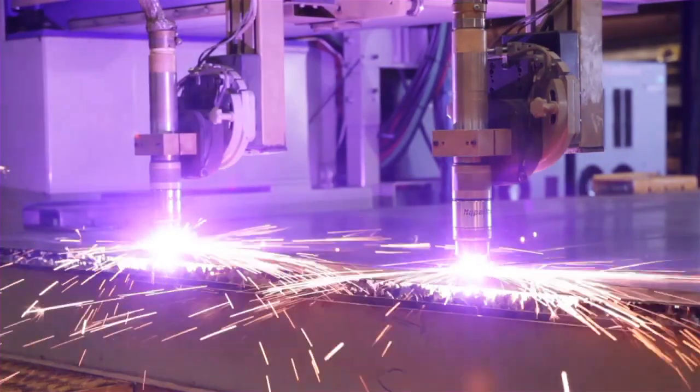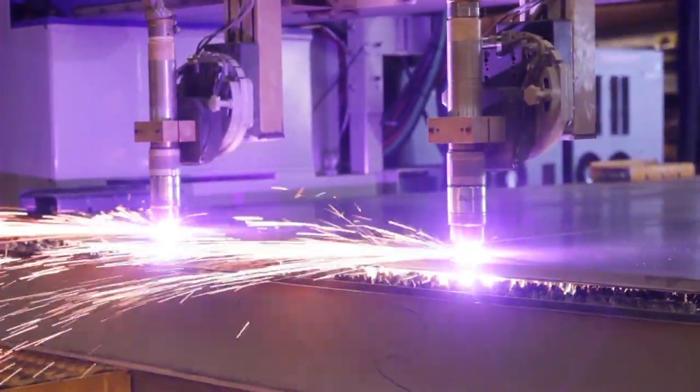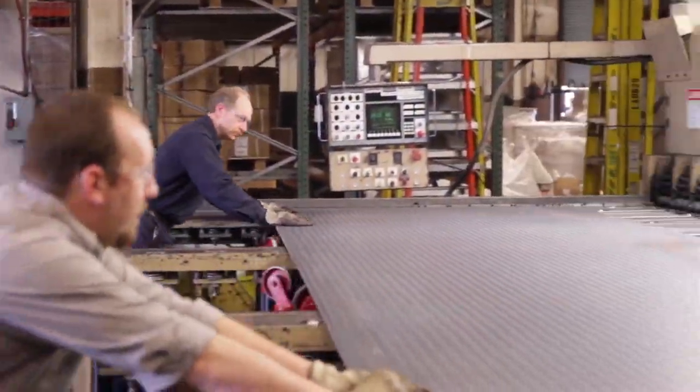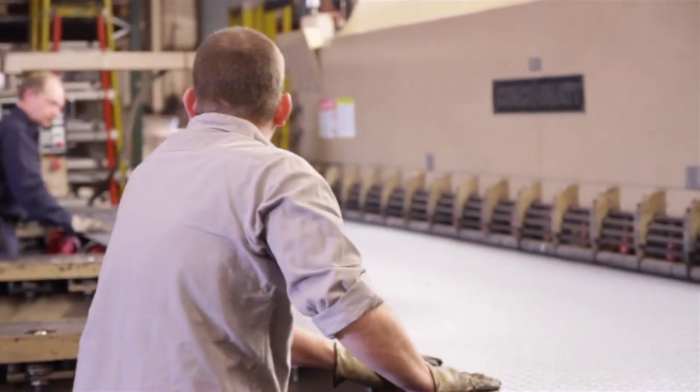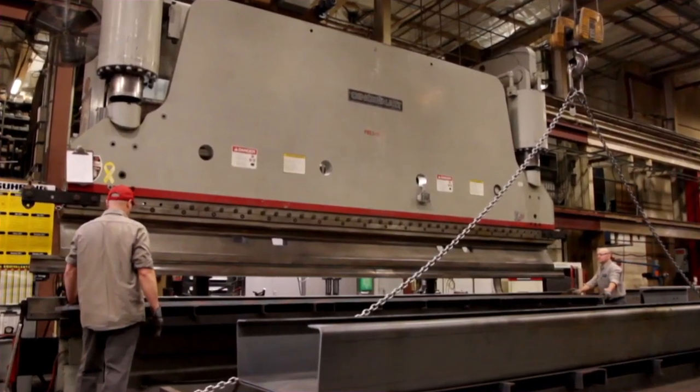Creating precise components that fit together as designed is essential to providing accurate and reliable scales. A shear is used to cut steel sheets to the correct sizes for making orthotropic ribs. Then a 600-ton press brake forms the cut sheets.